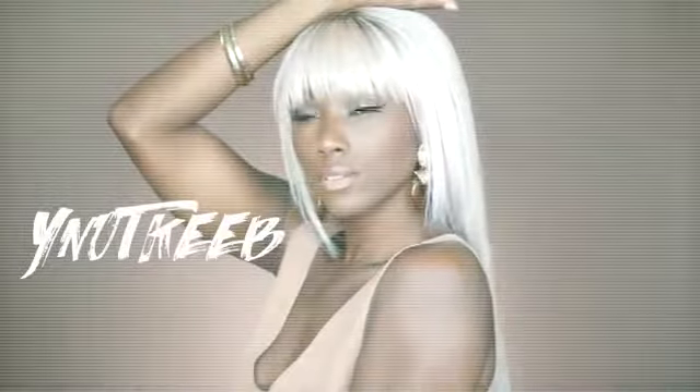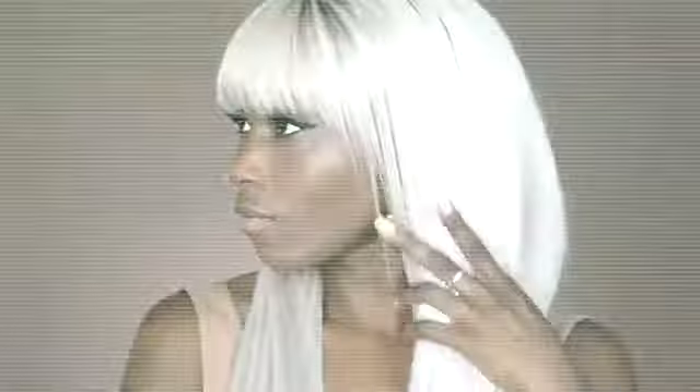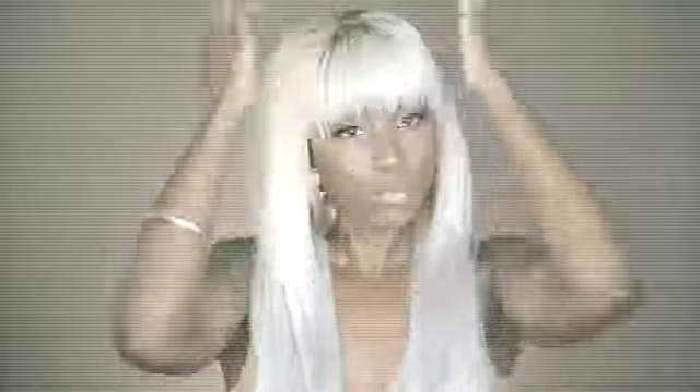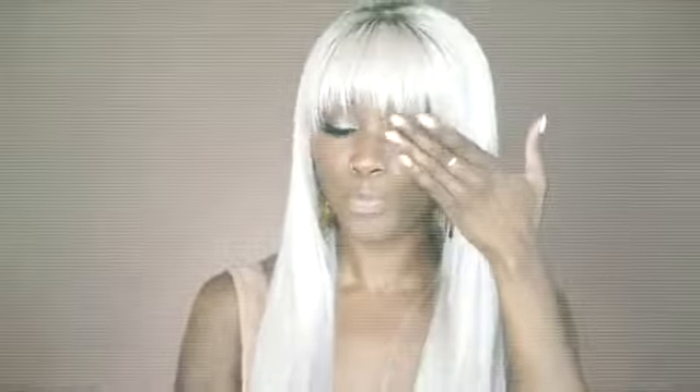Hey queens, welcome back to my channel. Thanks for tuning in. Today's video, y'all, I decided to go for a City of Atlantis kind of look. I will share with you all the deets on how I achieved this look. Let's get into it.